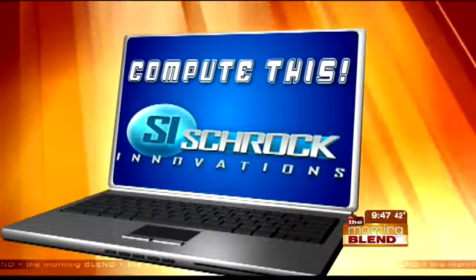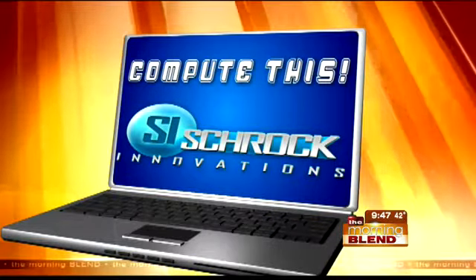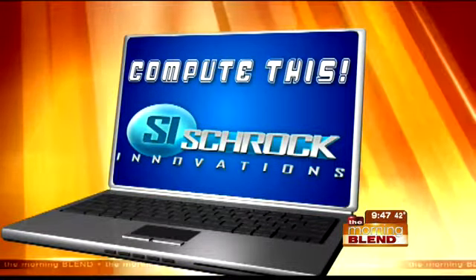We all know holiday shopping season means big bargains. In this week's Compute This, the scoop on Shrock Innovations' Holiday Special PC. Thor Shrock is sometimes mistaken for Santa Claus, and he's trying to take the weight off.